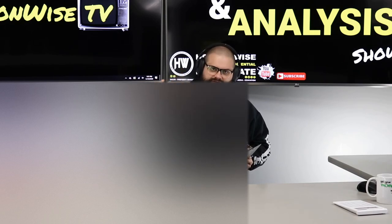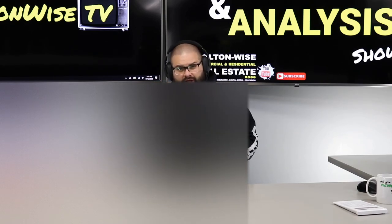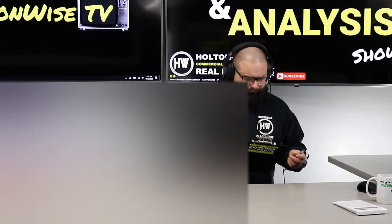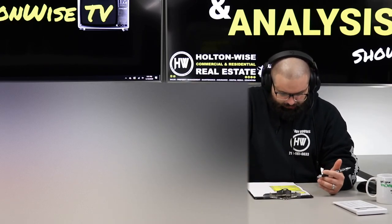When you reach out to us, we try to understand you, understand your situation, figure out what you have going on, and we try to pair the right investor with the right property at the right price. And what I'm doing right now is a series of videos for you folks.